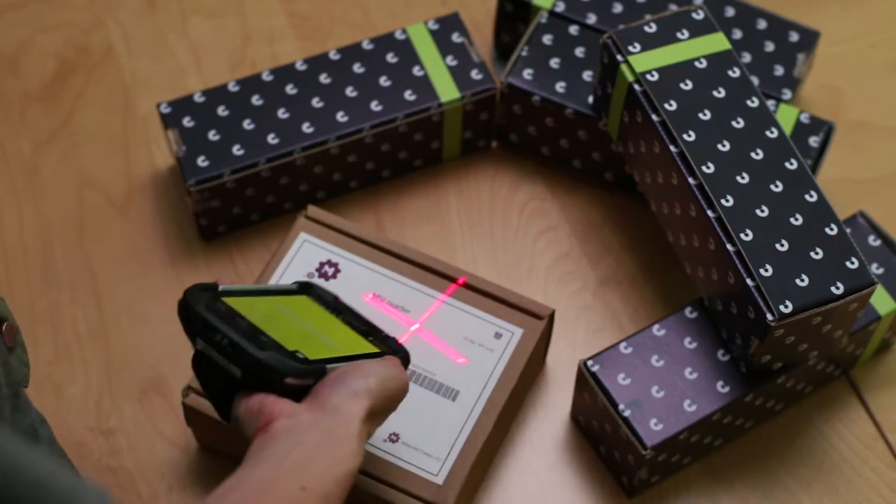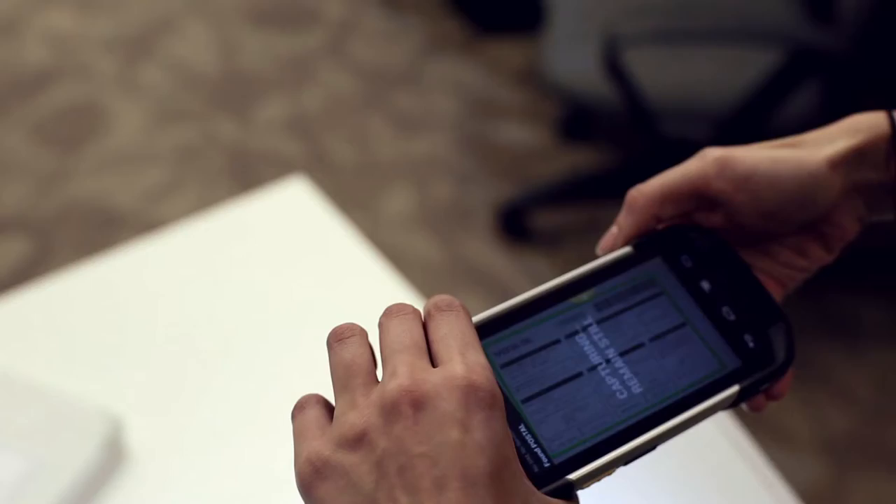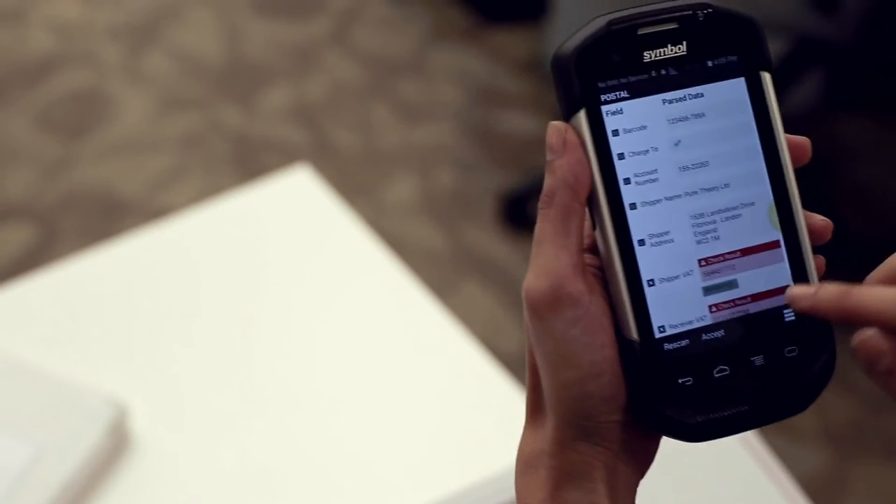In seconds, workers can simultaneously capture multiple barcodes, images, text, signatures, phone numbers, and even checkmarks within boxes.